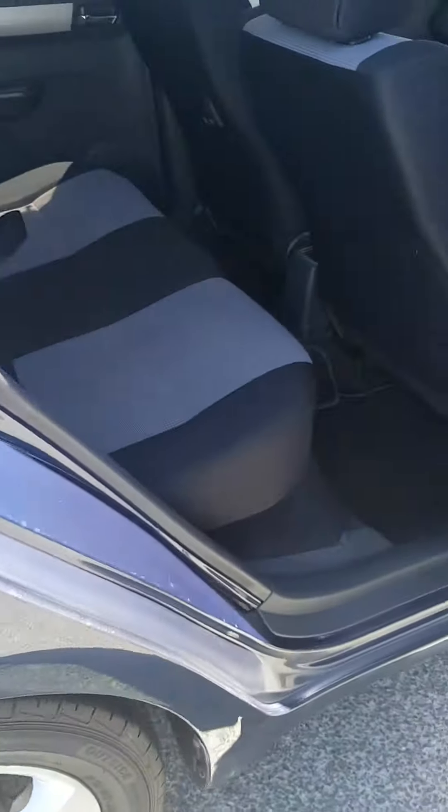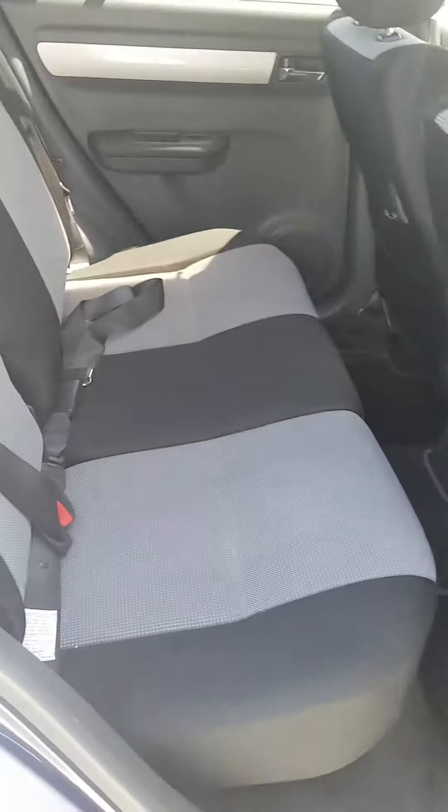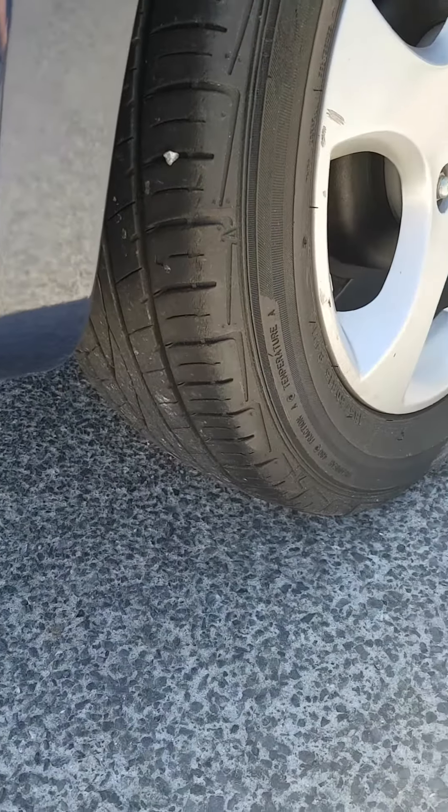Reasonably good leg room in the back there. As I said, very tidy inside, and again good rubber on the tyres.